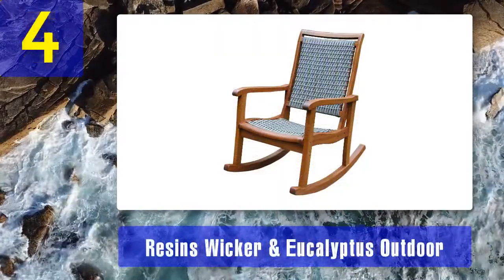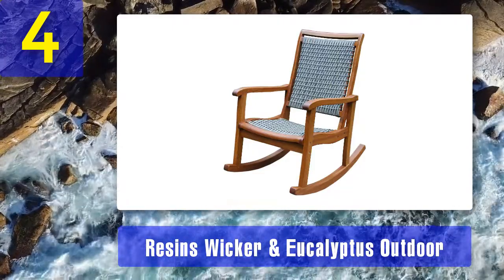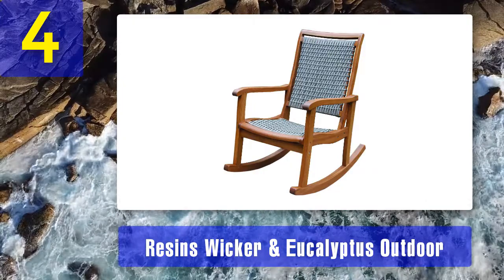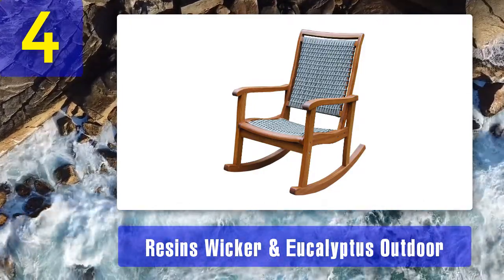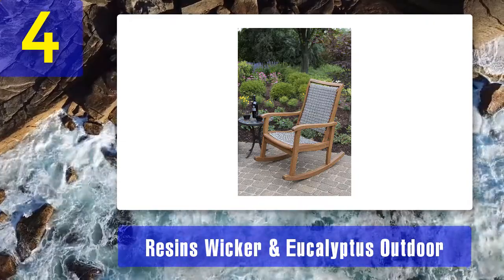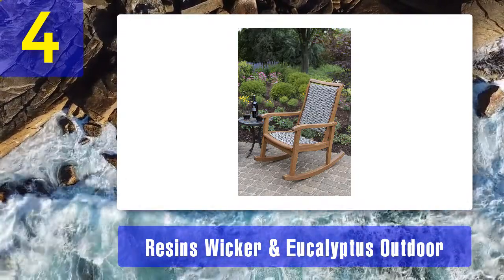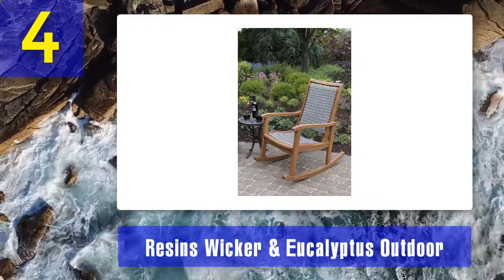Coming in Number 4: Resins Wicker and Eucalyptus Outdoor. This pride of the outdoor interior company is stylish, comfortable, and durable. Designed from wicker weaves and quality hardwood, this outdoor rocking chair is sturdy and easily blends with other furniture on your patio. To prolong its lifespan, you will have to treat its eucalyptus structure with linseed oil every six months. It is set at the right height and is sufficiently spacious to guarantee optimum comfort.